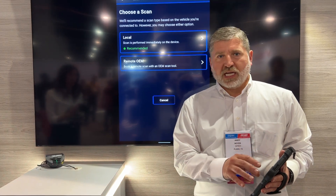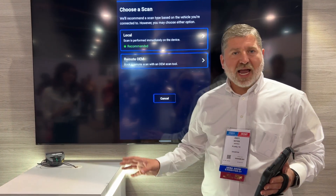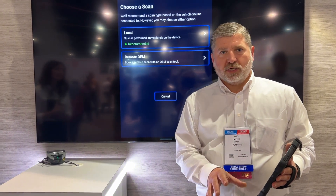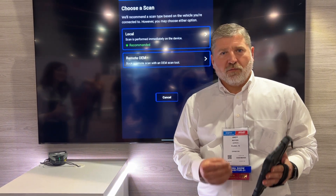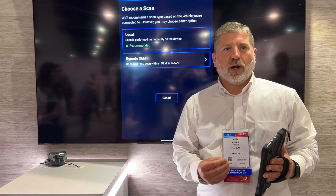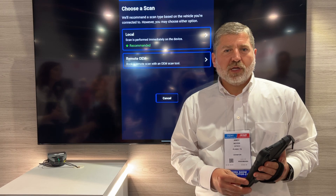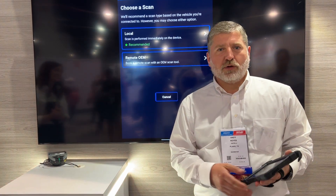Whether a local scan that can be performed on the tablet at the car, or the traditional OEM scan that everyone's used to. The important thing for Purify and Aztec is we wanted to offer our customers a choice so they have some flexibility in how they want to do business at their shop.